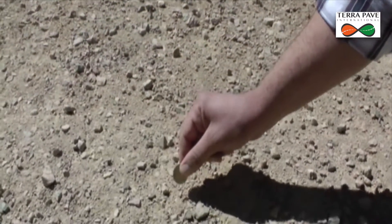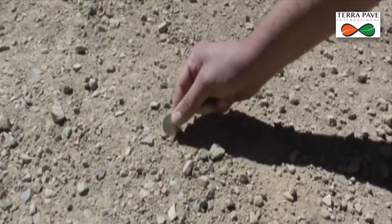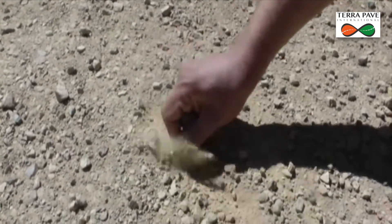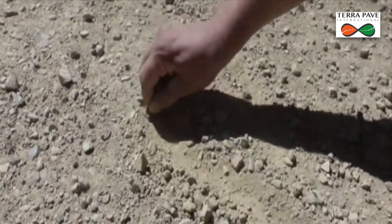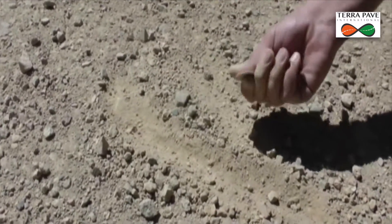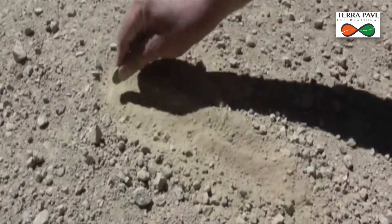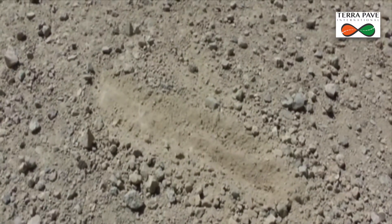Just to give you an idea of what this road is like before Topsill, this is our coin test. As you can see it's very powdery, very loose, and very dusty. Now we will show you what it's like after Topsill.